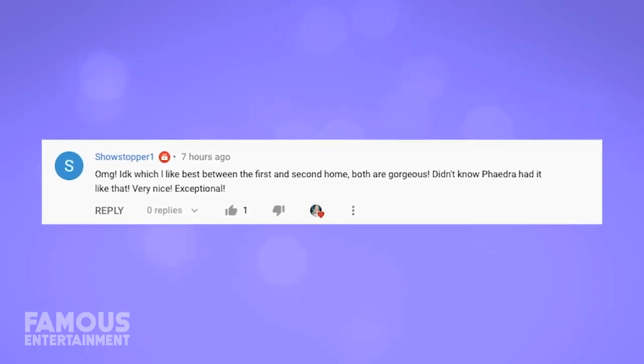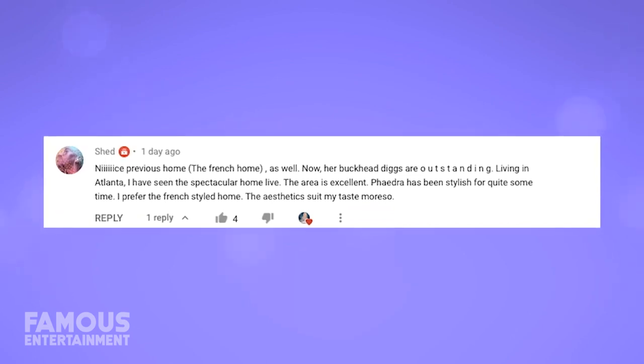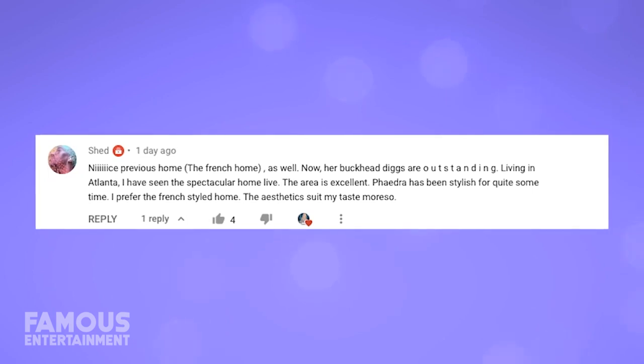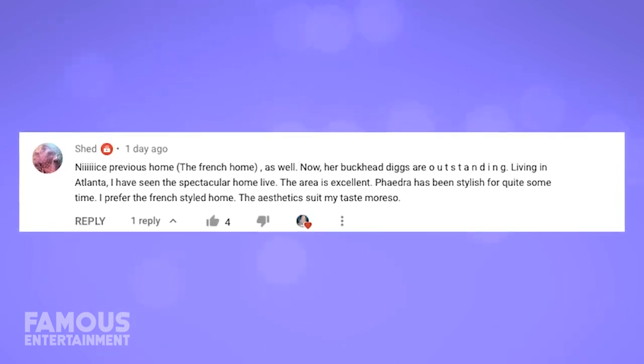I've been reading all your comments on our house tours and I'm going to be shouting you guys out. These are from our recent Phaedra Parks house tour — Showstopper1 said both homes are gorgeous and Phaedra has great taste in design. Another commenter mentioned seeing her Buckhead home live in Atlanta and said the area is excellent, preferring the French-styled home for its aesthetics. If you want a shoutout, drop me a comment about Iggy's homes. Thanks for watching — don't forget to follow me on Instagram, and I'll see you all next time!